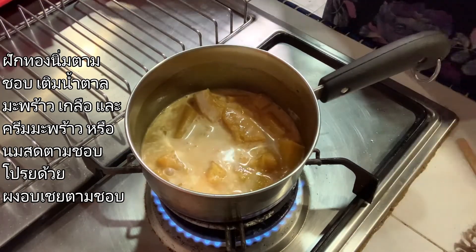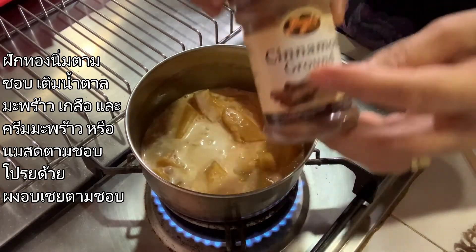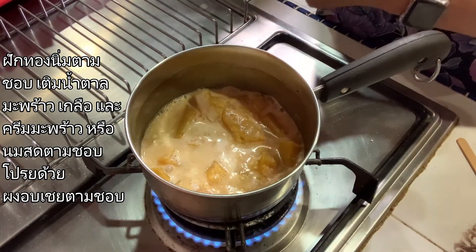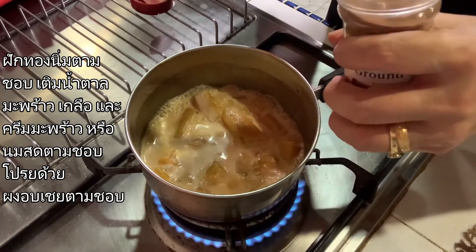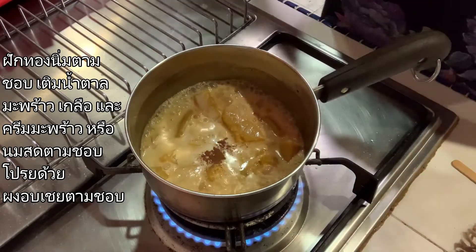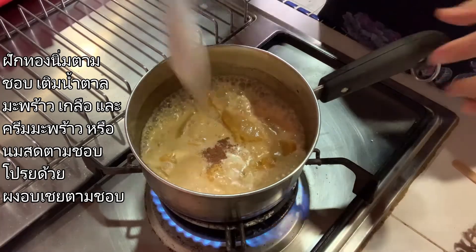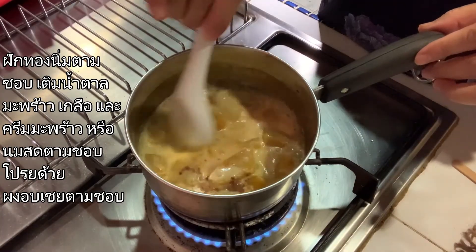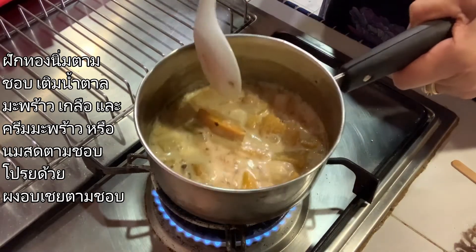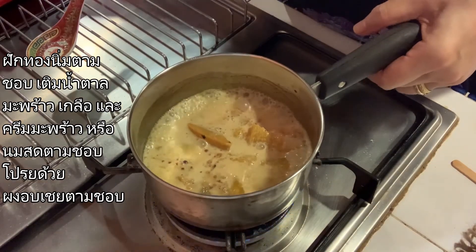I'm going to add a little bit more of my favorite spice: cinnamon. You can add a pinch of cinnamon, or any spice that you like. Stir a little bit, and that is ready to serve — turn off the stove.